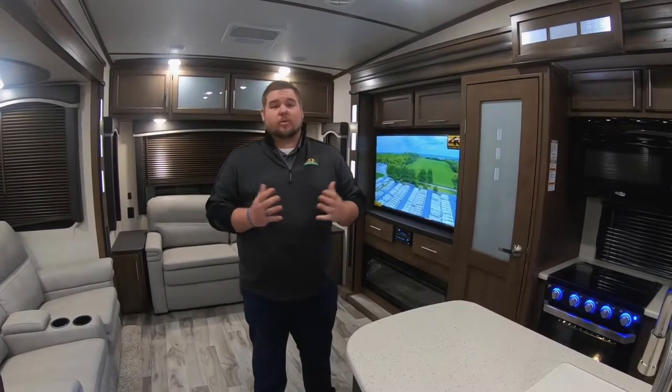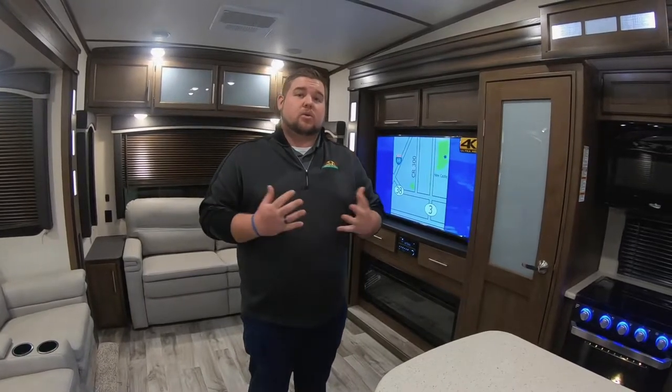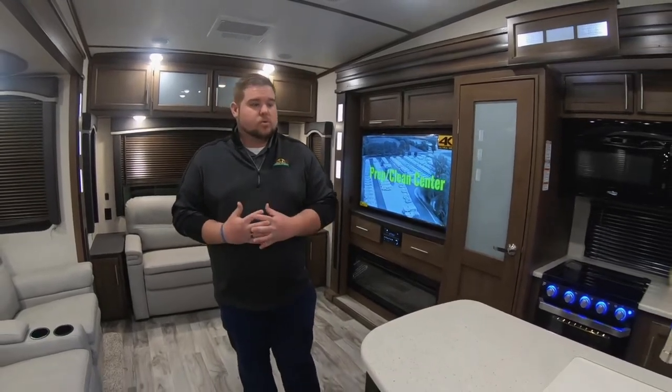Hey guys, it's Andrew Harvey here with Walnut Ridge Family RV, back for another Feature Friday. This Feature Friday is going to be a little bit different than Feature Fridays of the past. We're actually going to show you two units today. The one that I am in currently is the Cougar 315 RLS. We're also going to show you the Montana High Country 331. They're both very similar floor plans, however, there are some big differences in them.